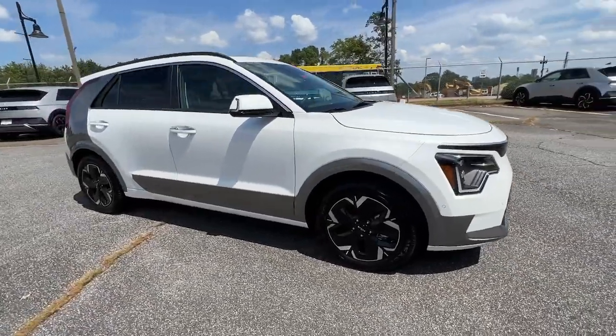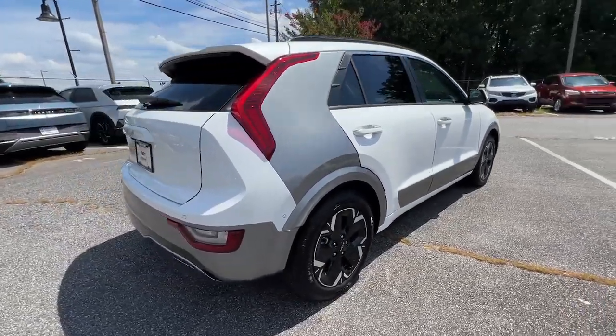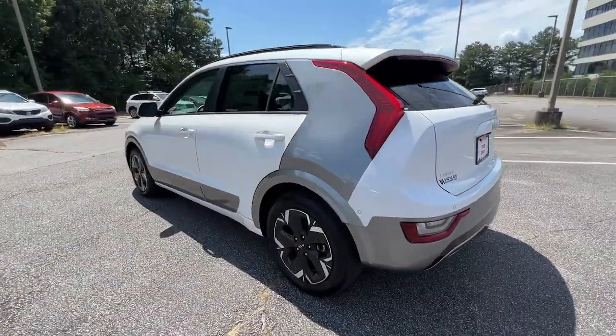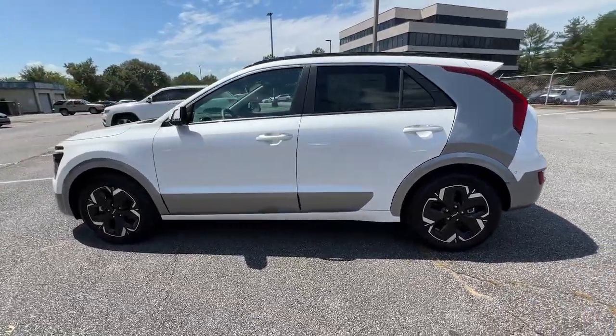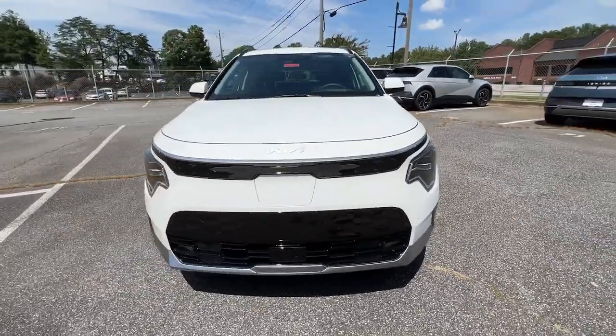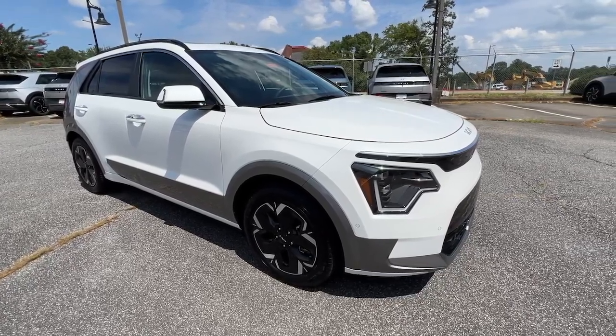Introducing the 2023 Kia Niro. Face the future with confidence in this striking Niro, the hybrid crossover that prioritizes style, passenger comfort, and fuel efficiency. From its flexible interior layout and modern infotainment system, to its upscale feel and sculpted lines, this eco-friendly SUV is ready for adventure.